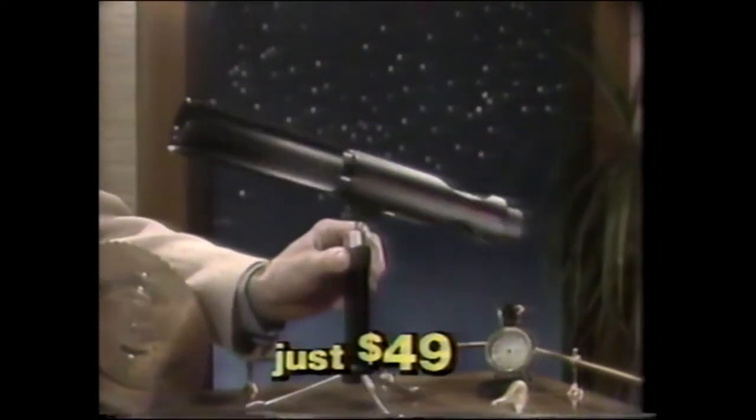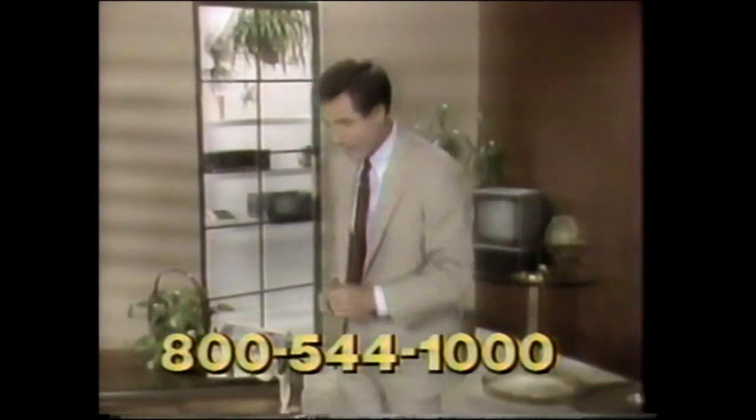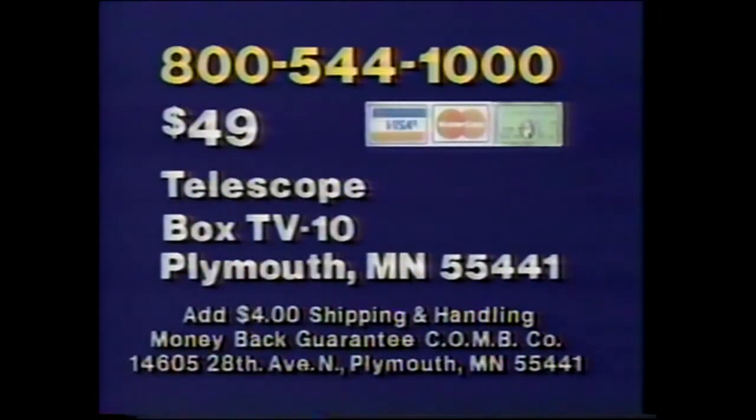A $100 value — just $49 from Comb. Call this number, give the operator your credit card, and we'll send it rush delivery. Don't wait, call now. Send your check or call 800-544-1000. Credit cards only by phone: 800-544-1000.